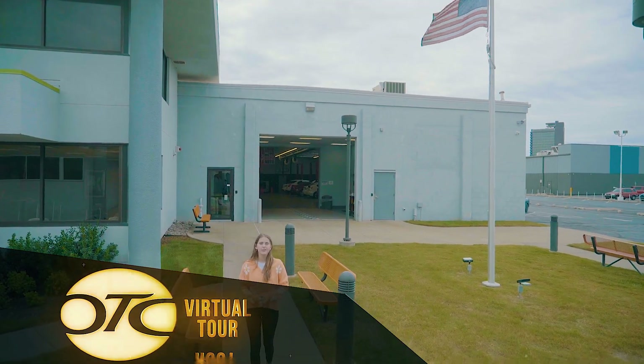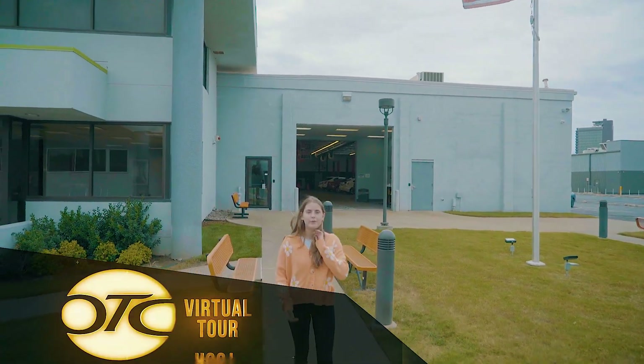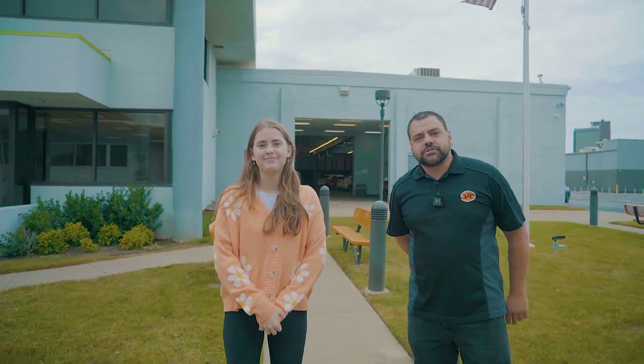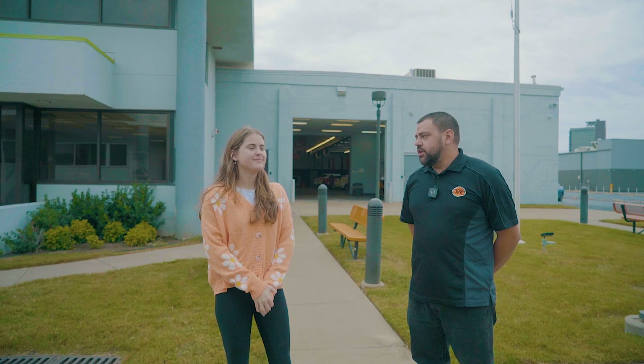Thank you for joining me on the Oklahoma Technical College virtual tours. Today we're going to be touring the welding program. Hi, my name is Eli Caton. I'm the welding instructor here at Oklahoma Technical College. You guys want to come take a tour?